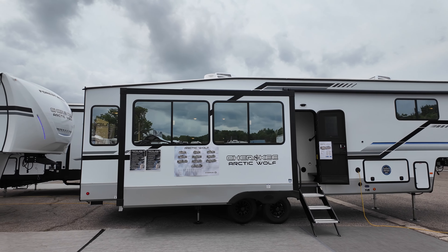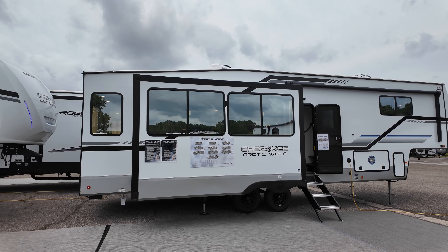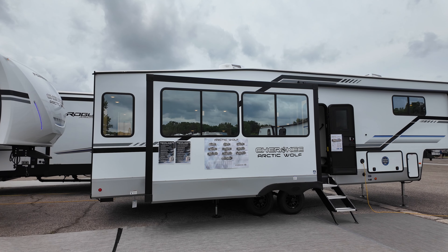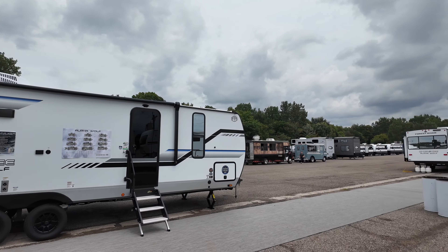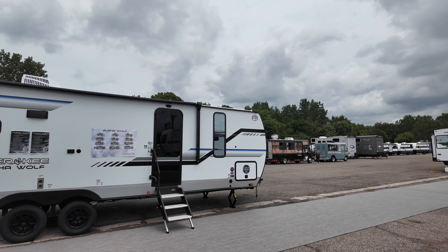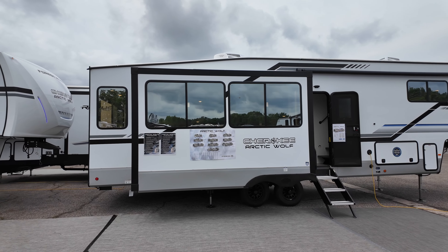All of the specifications — length, height, tank sizes, awning sizes — will be down in the description, along with a link for the pricing. Today we are down at Cherokee's kind of little sneak peek event where they set up everything. They got a couple food trucks, pretty good little ice cream shop over there that I was snacking on. But let's go ahead and get into it.